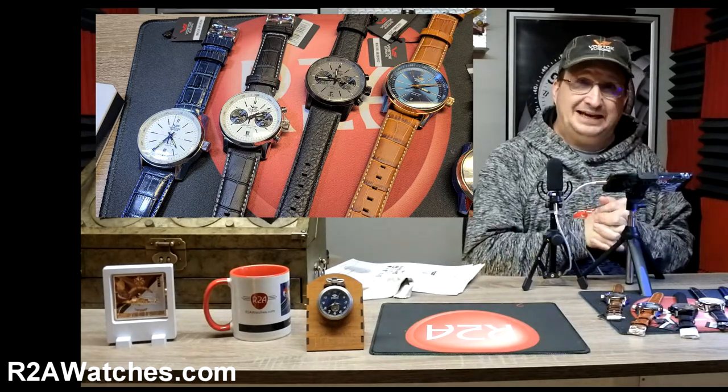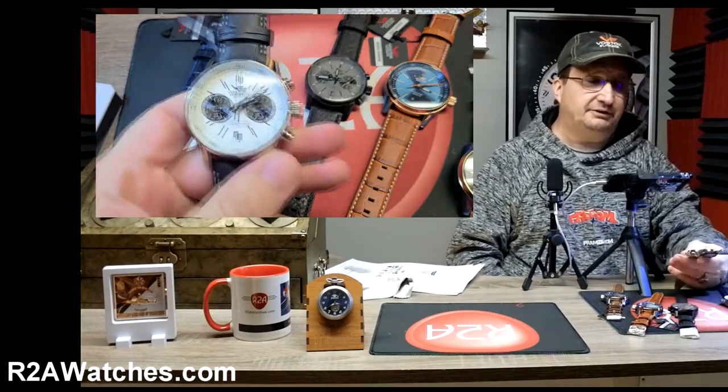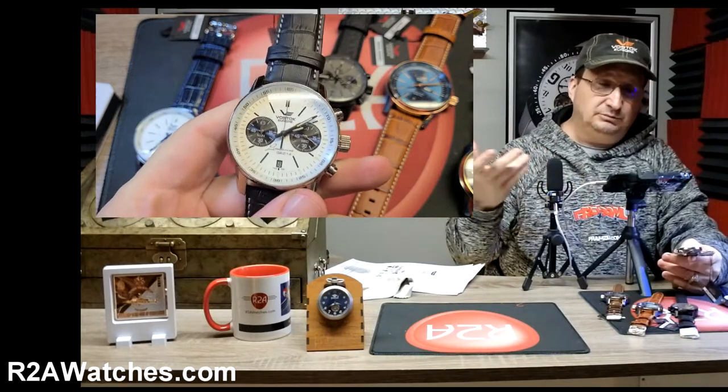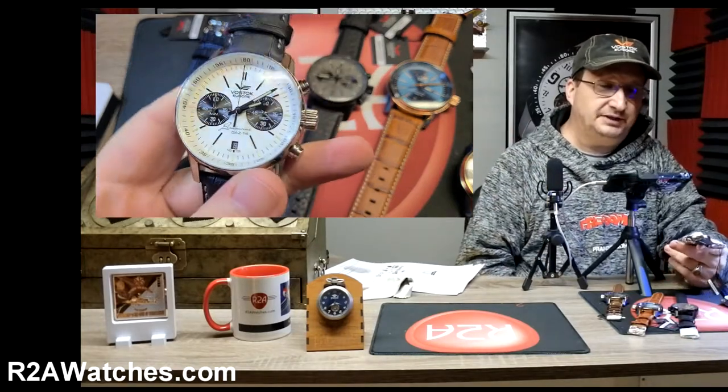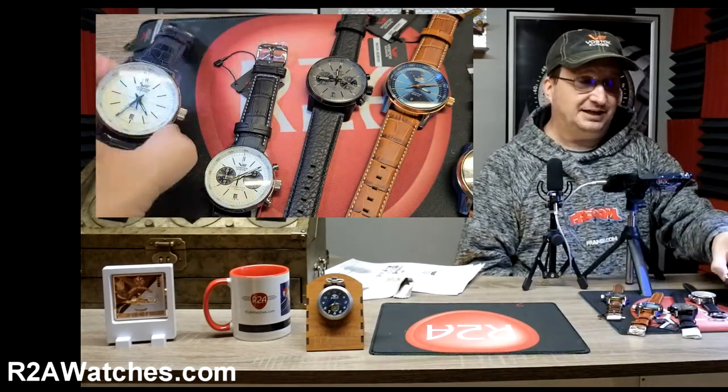Today we are talking about the Gaz Limo from Vostok Europe. These are all new Gaz Limos that have come out in the last year or not too long prior to this video being done — the newest models from the Gaz Limo line by Vostok Europe.